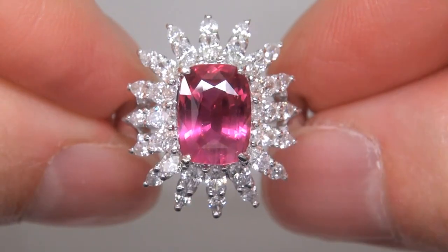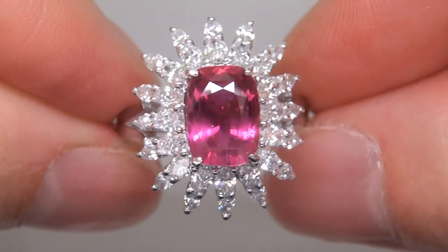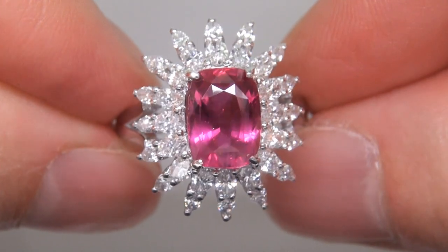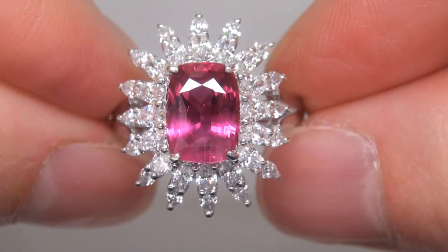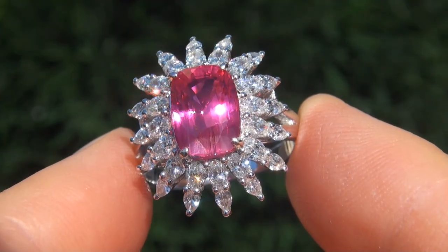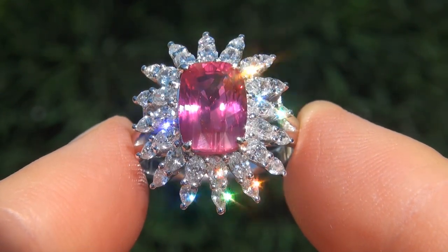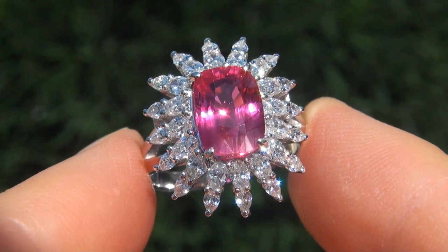The ruby was recently evaluated by GIA, which is the world's foremost authority in gemology, and the report will be included with your purchase. Our consignor originally paid a fortune for this ring and is hopeful to recover at least $38,000.